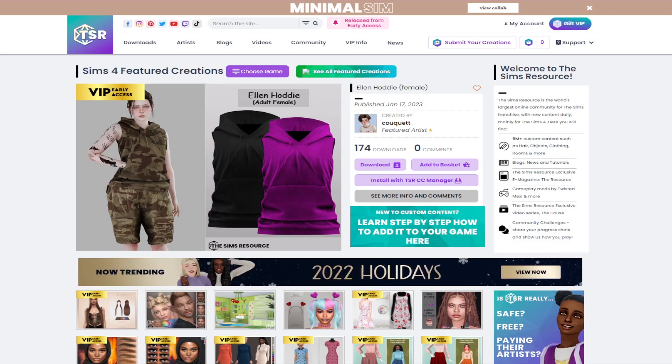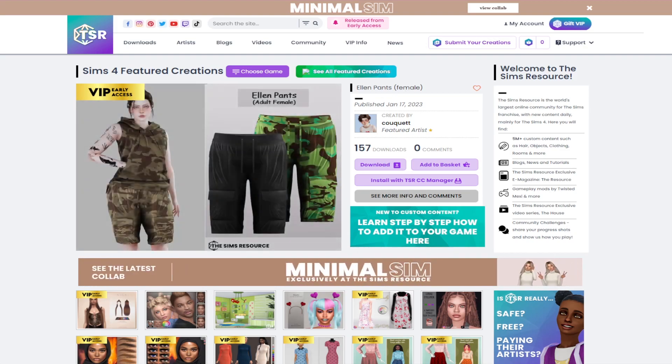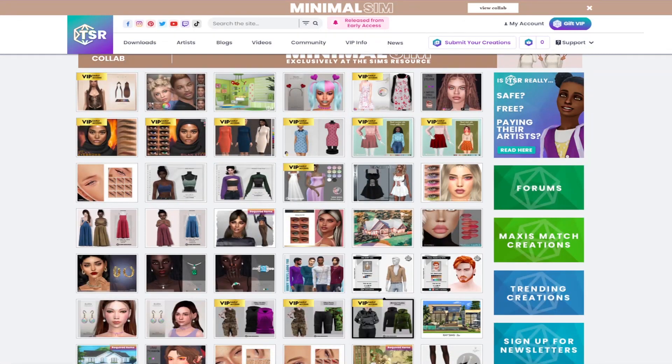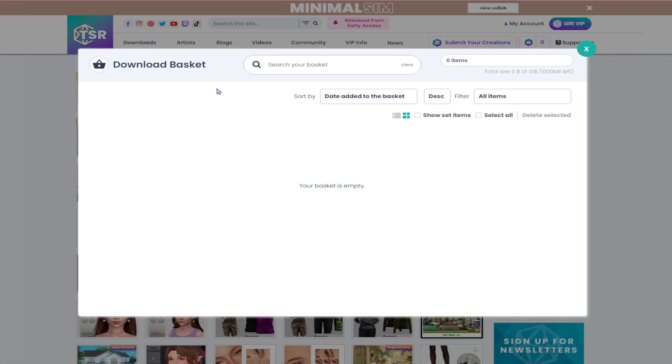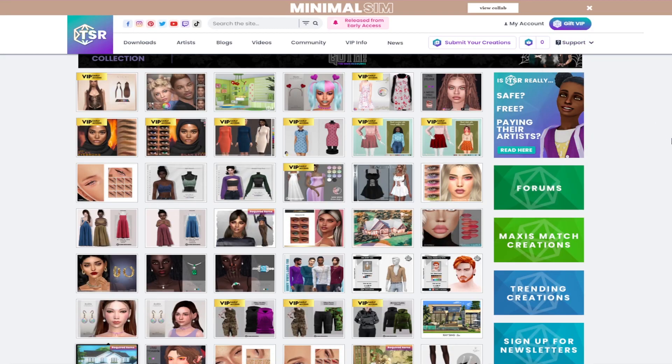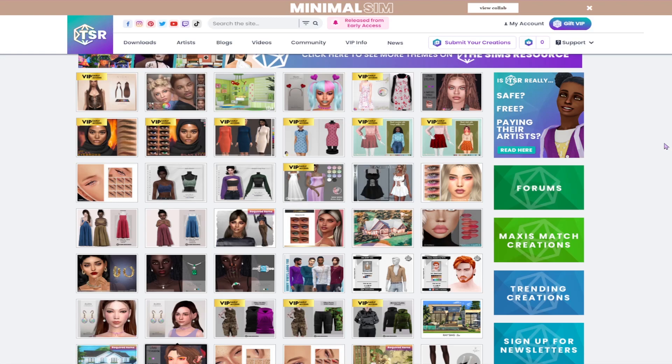I'm gonna try and stay on The Sims Resource for most of it, just so it's easy for you all to find and for me to compile it into a list afterwards. I have VIP on The Sims Resource because you can have a cart, add stuff to your basket, and then download all of it at once, which makes things a lot easier rather than having to sift through a bunch of different pages.